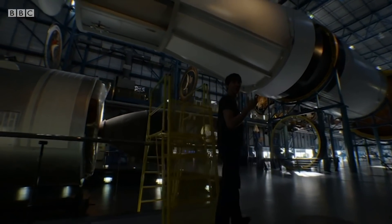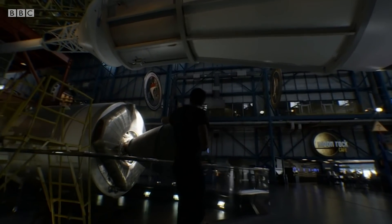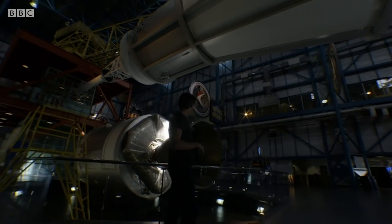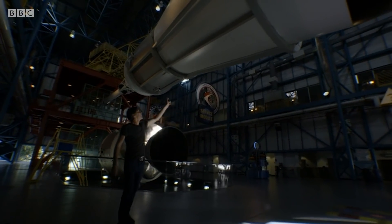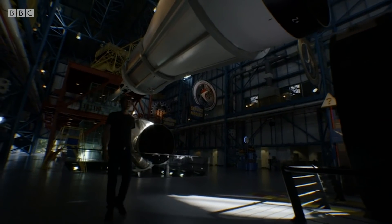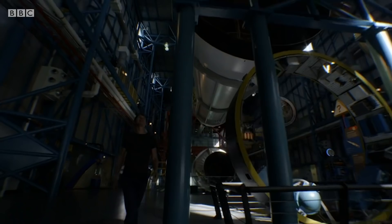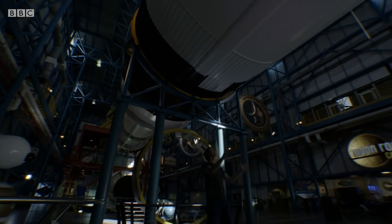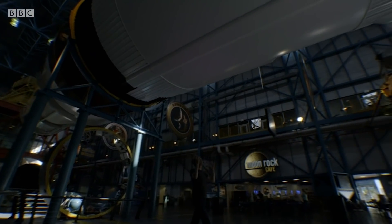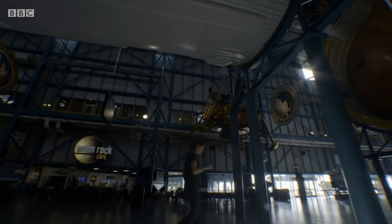This is the spacecraft that took John Young, Ken Mattingly, and Charlie Duke to the moon. It's the service module and the command module. That's the engine that fired to bring them back from the moon to the earth. The lunar lander sat inside there, and this piece is essentially a single rocket motor that fired to take them from earth orbit to the moon. This is the 120-ton moon spacecraft, if you like.